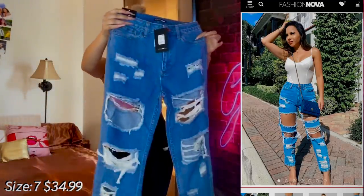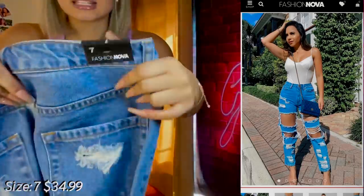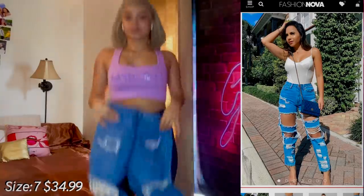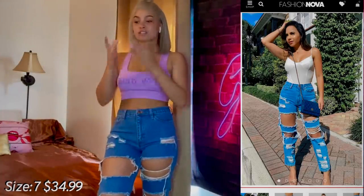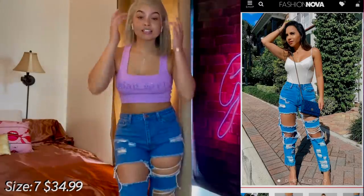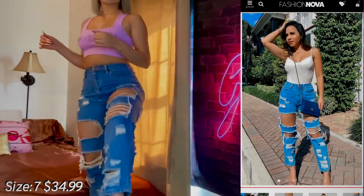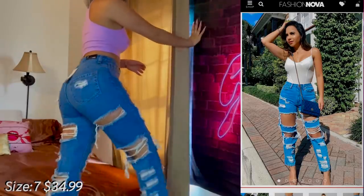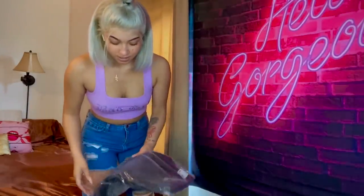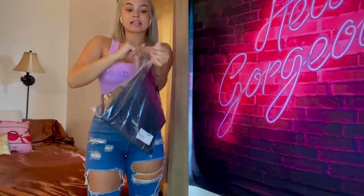We're gonna start with these — they're really distressed and I'm feeling them, they're really cute. Wait, my mistake: these are size seven; I wear size seven. Getting into these jeans took literally like seven minutes, but they're so distressed. I got them for a really good price — like $15. These are really cute. I like them — that's on period. These are the first jeans from Fashion Nova.